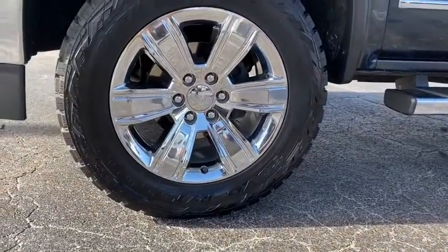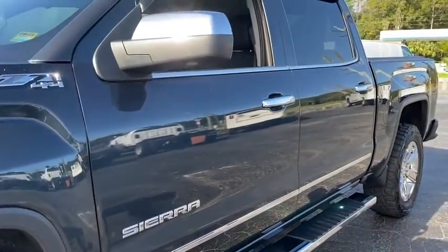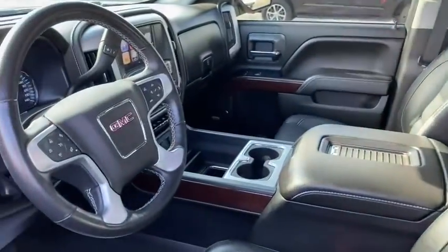Sierra 1500 now comes with an automatic transmission that combines high-rated hauling capabilities with precise control. This vehicle has less than 70,000 miles.